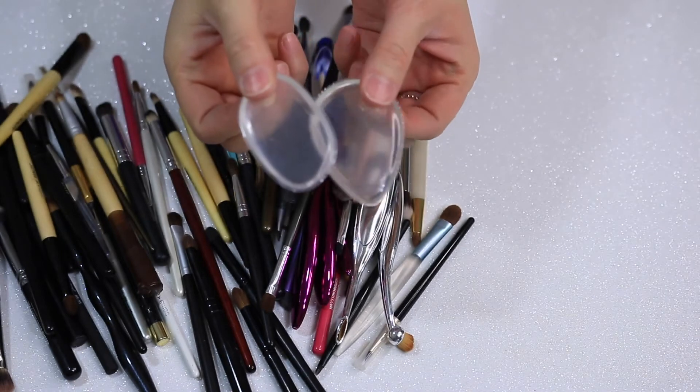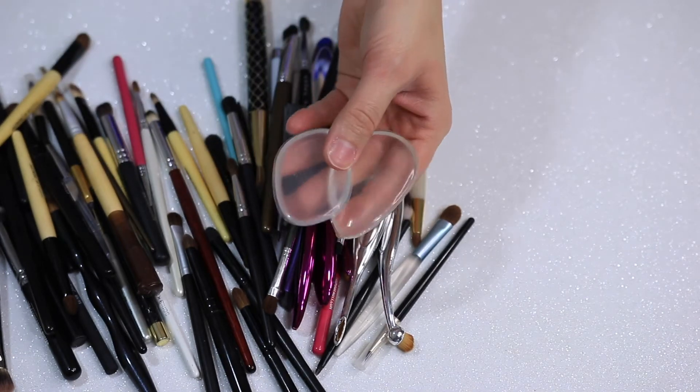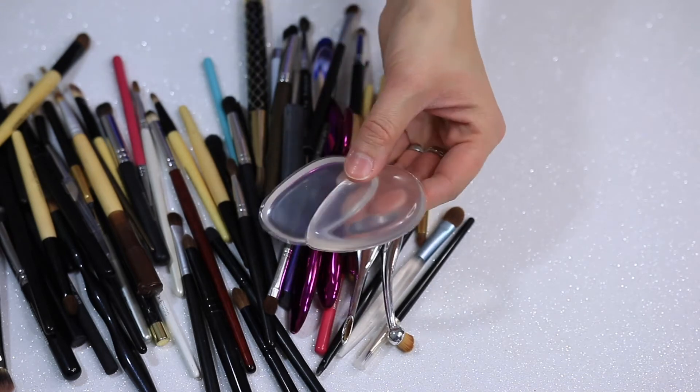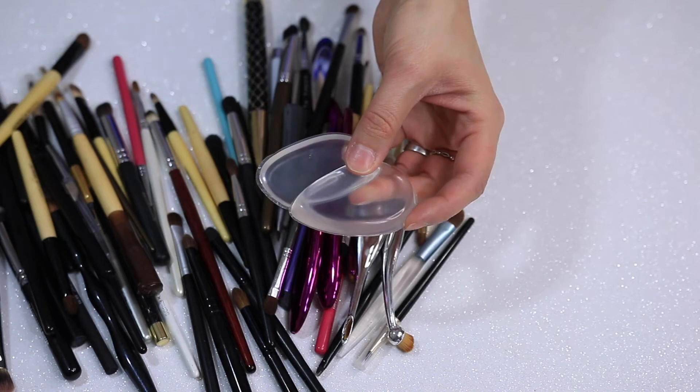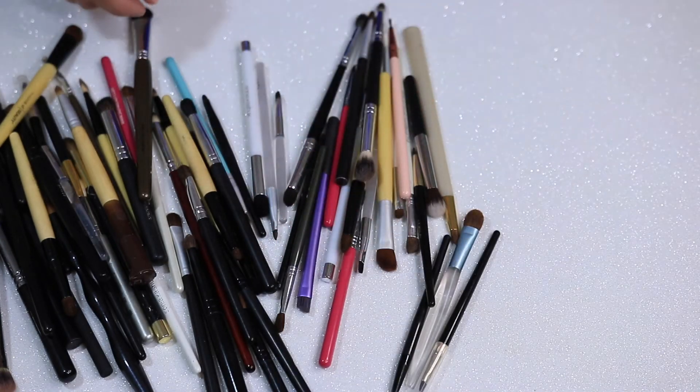I have these two silly sponges. I did a review on these — they were sent to me and I just didn't like them that much. I prefer a beauty blender or a brush over these — I think it applies better. Here's a flat paddle brush from Sonia Kashuk. Getting rid of this.